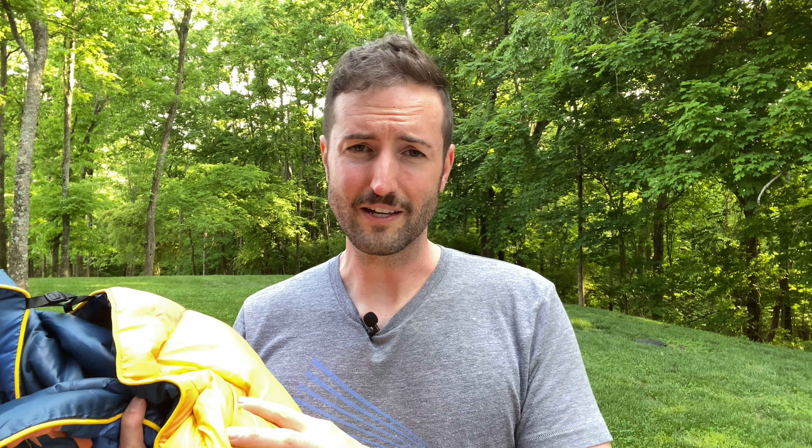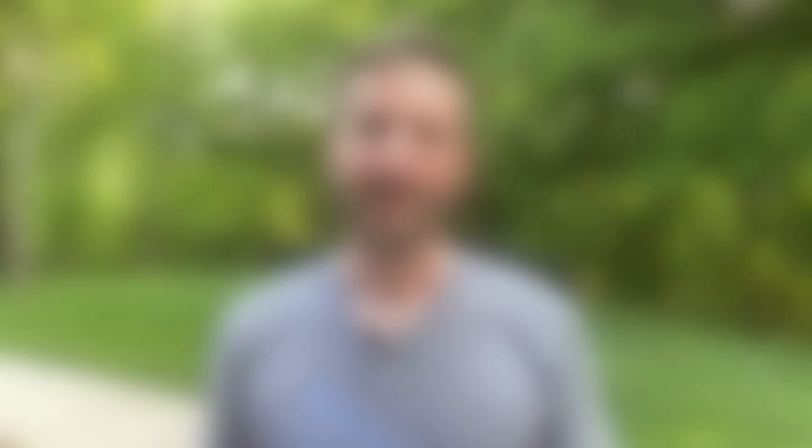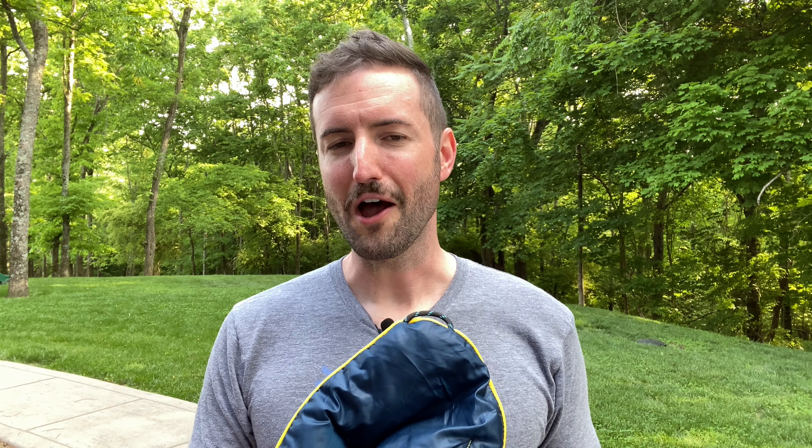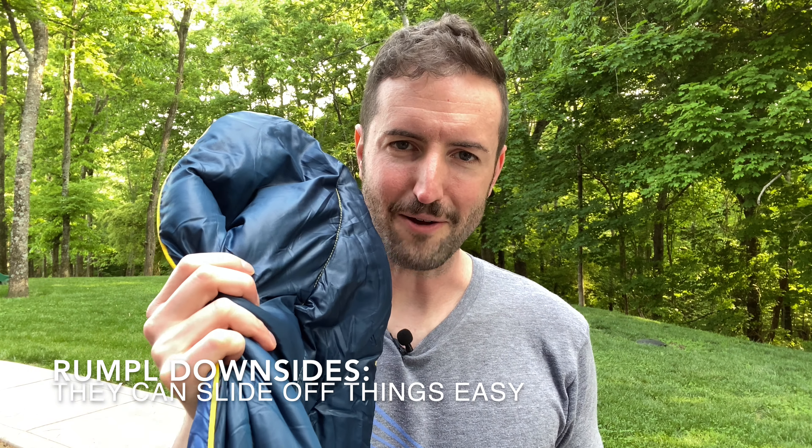These blankets also have little loops around each corner — they're really sturdy — so if you want to stake this down or do something else with your blanket, it gives you a lot of flexibility. The final thing I've really loved about these blankets is that they're completely machine washable, stain resistant, and water resistant too. If your drink spills, it's probably just going to roll right off — it's really slick fabric. But even if it did get some grime on it, you can throw it right in the washing machine on the regular cycle. It dries really easily, gets all those smells off, and gets it fresh and ready to go — really easy to care for, and they'll last a really long time.